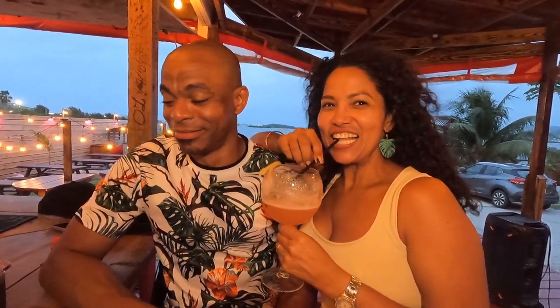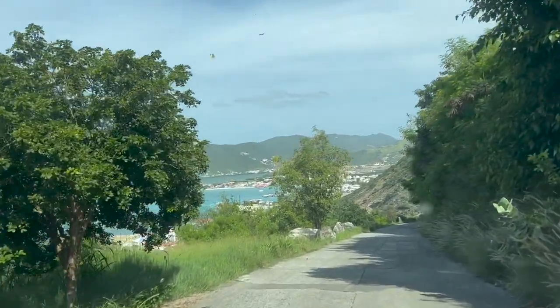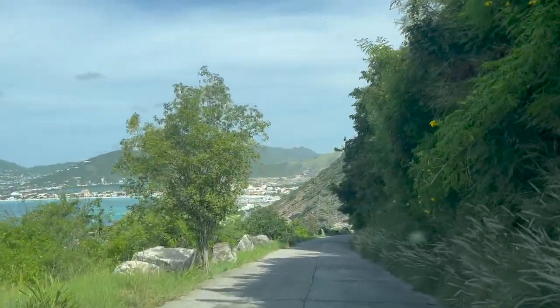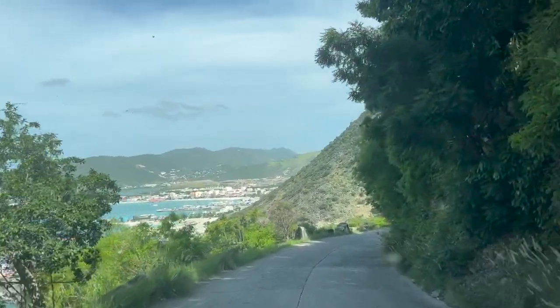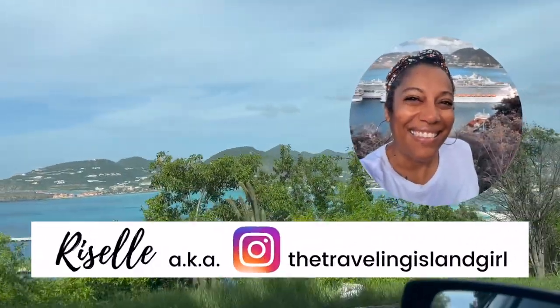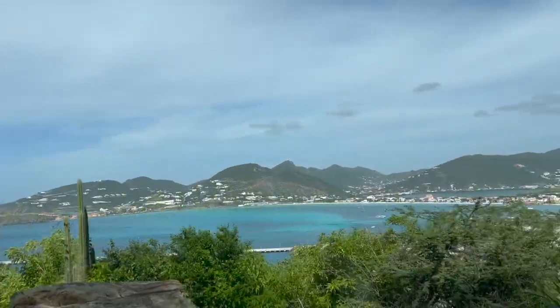Thank you so much to my beautiful friends Wes and Dari for agreeing to spend the day with me and to help me show everyone how beautiful Saint Martin is and what an island tour with me is truly like. Now, if you want to be my next guest on a tour of my island home, please click on the link in the description box below for the details. Thank you for watching. My name is Resale, the Traveling Island Girl. Don't forget to let me know in the comments below what you would like to see next.